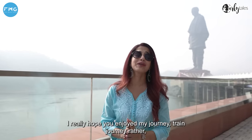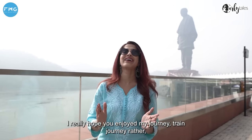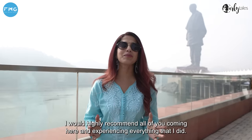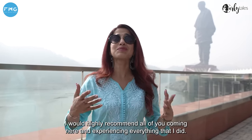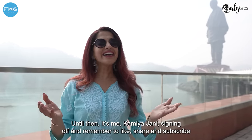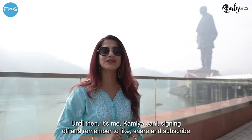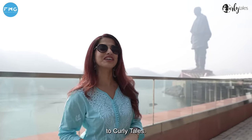I really hope you've enjoyed my train journey and also me exploring the Statue of Unity. I would highly recommend all of you come here and experience the same things that I did. Until then, it's me, Kamyajani, signing off — and remember to like, share, and subscribe to Koli Tears.